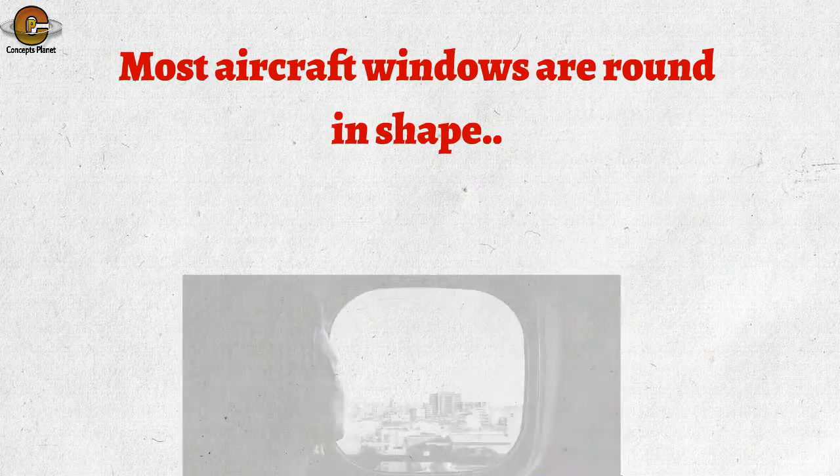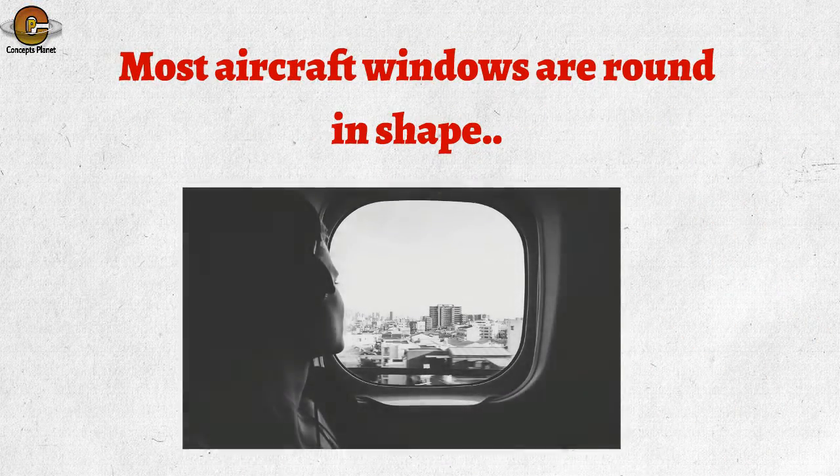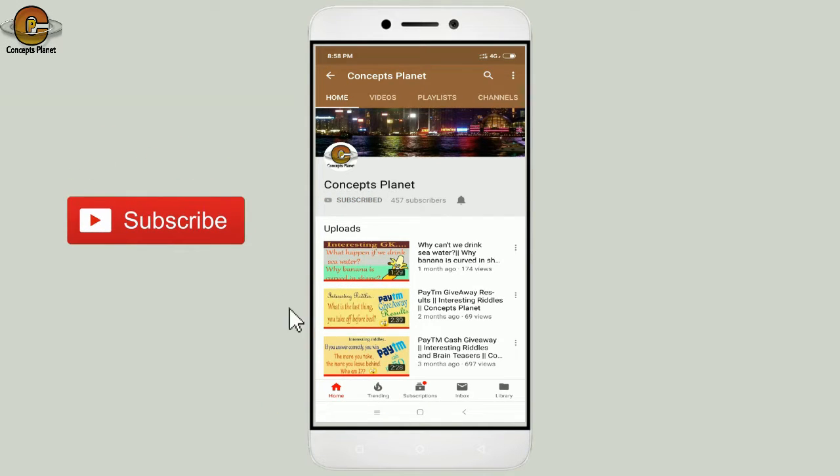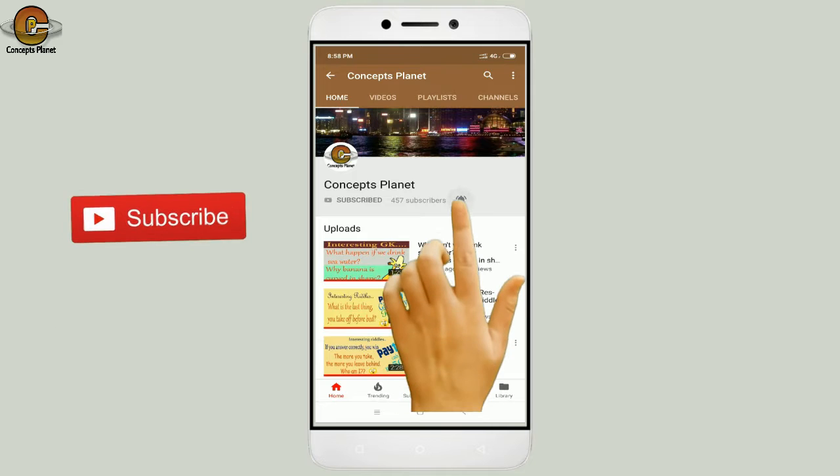Most aircraft windows are round in shape — do you know why? Go ahead with this video and hit the subscribe button so that you never miss any updates. Now let's get started.